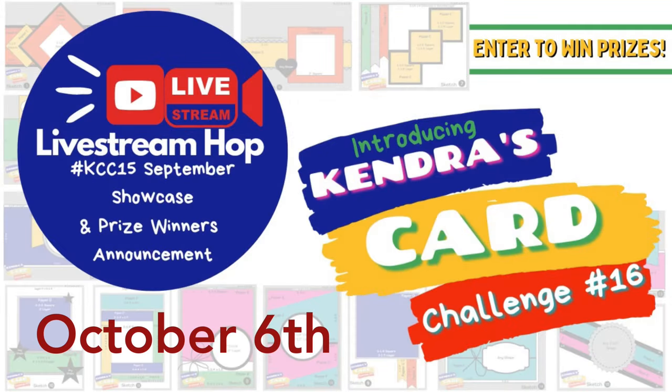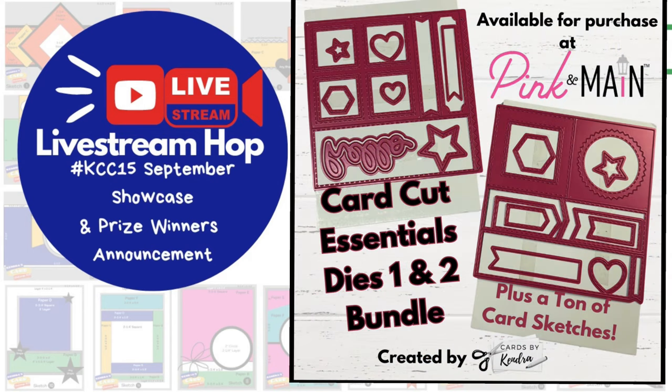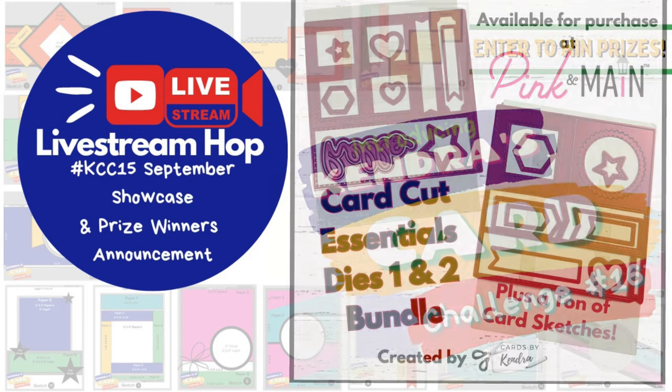We will also be doing a live stream hop on YouTube on October 6th. I'll be starting the hop at 4:15 PM Eastern Time with a premiere showcasing the September entries for Challenge 15, and announcing the September and Quarterly Prize winners, followed by the designers who will be live streaming. There will be a playlist that you can watch all of the streams in order so you can continue hopping along to each team member's channel until all 15 cards have been completed. I hope you'll join us in the live chat and craft along.